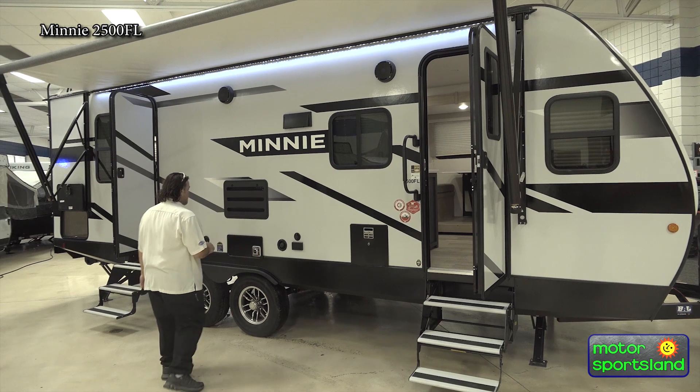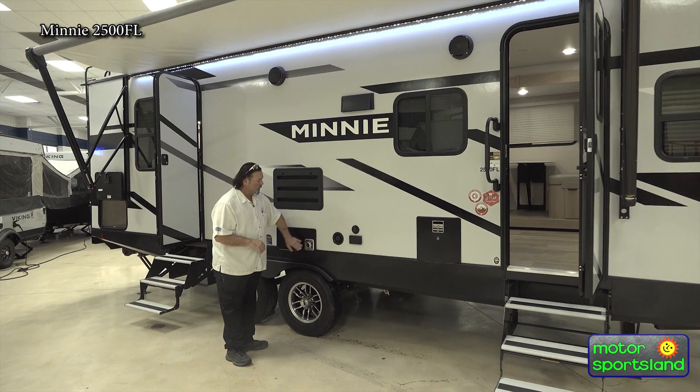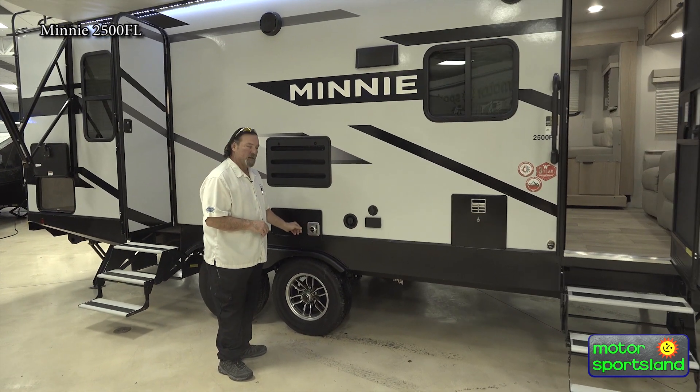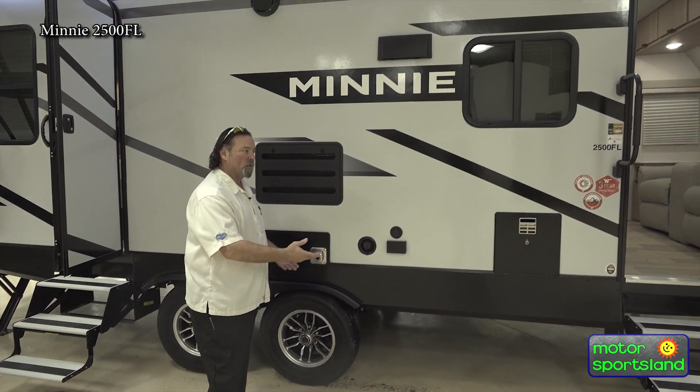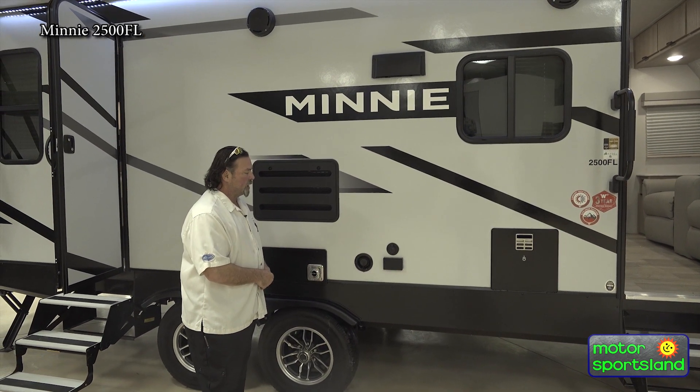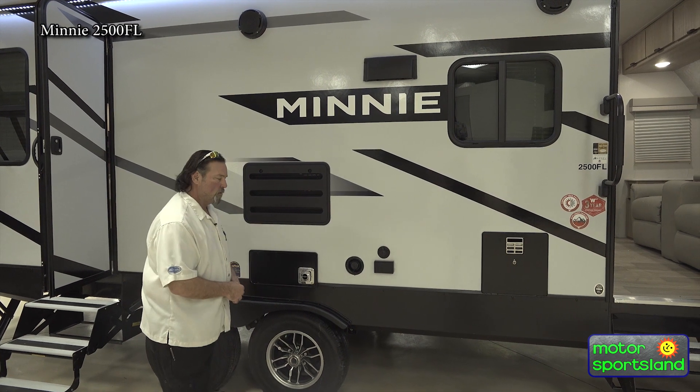A lot of people question this, but it is the exhaust for your heater system — a full ventilation heater system, floor-bound in this unit. I believe it's a 28,000 BTU heater.